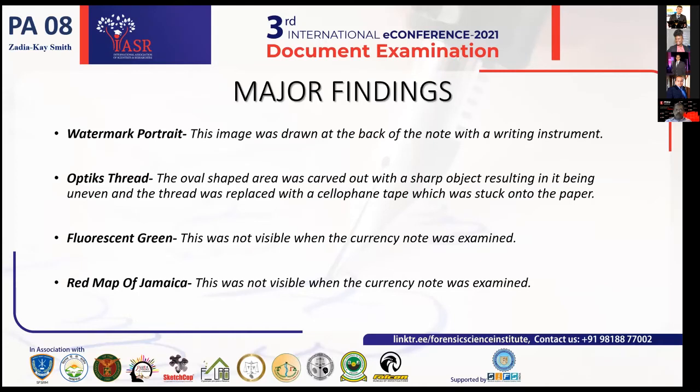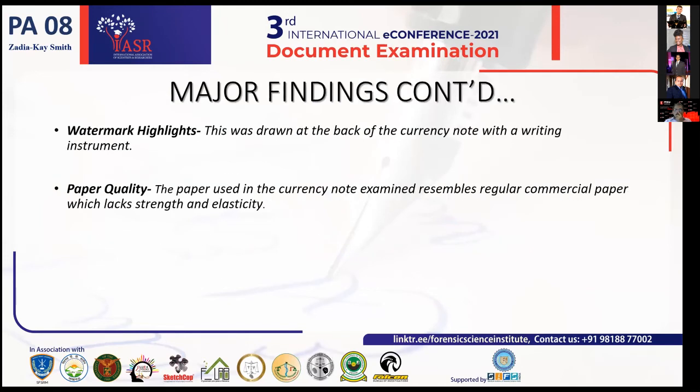Moving on to further findings regarding paper quality — the electrotype 5000 was drawn using a writing instrument. The paper used to create this counterfeit note resembles regular commercial paper; therefore it did not glow and was easily torn. If you crush a genuine note, it will come right back out. However, this counterfeit note will stay crushed.